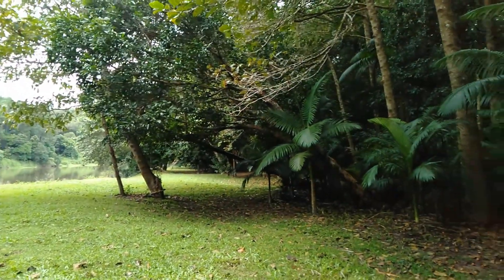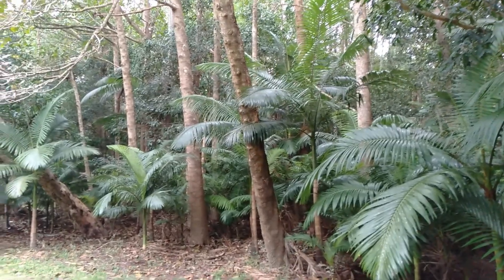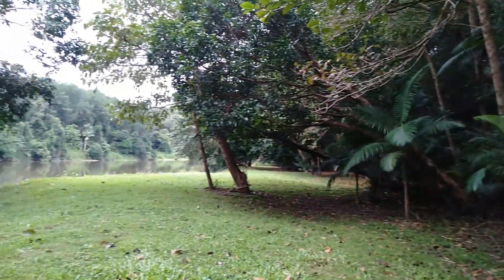The rainforest is dense with lots of mosquitoes, but if you move fast enough while you're exercising you can usually avoid a bite.